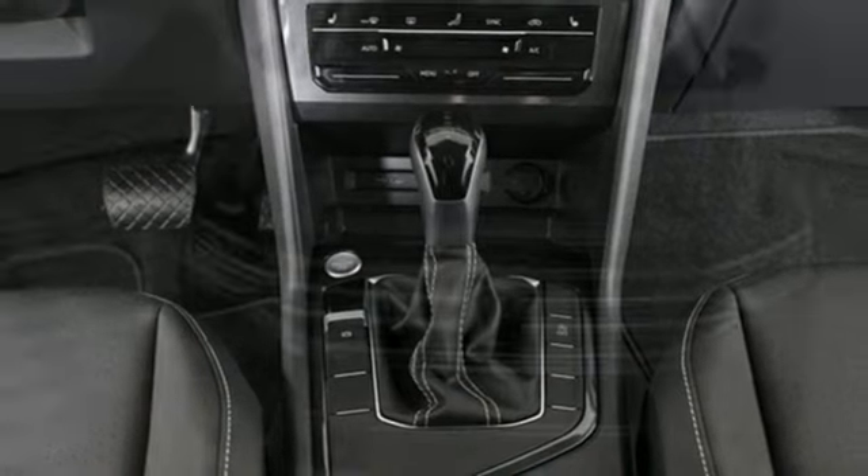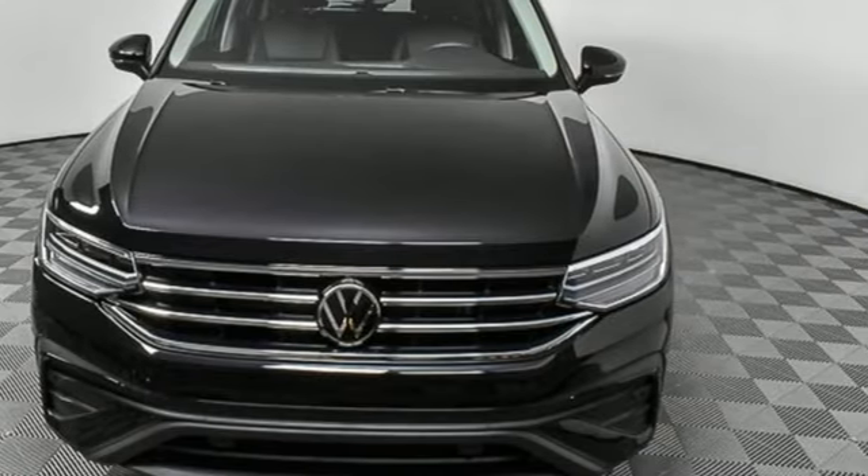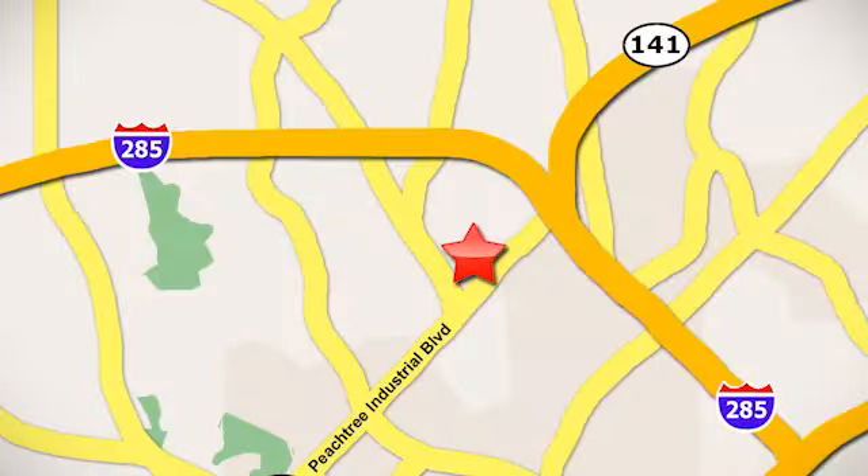Volkswagen — performance you'd expect with the precision of German engineering. Experience it for yourself today. Contact Jim Ellis Volkswagen of Atlanta today or stop on by. We're conveniently located inside I-285 on Peachtree Industrial.